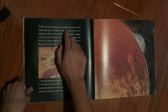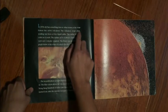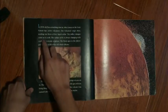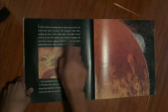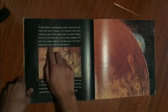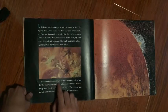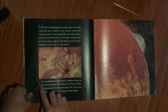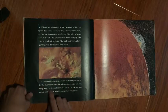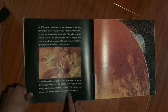Io has something that no other moon in the solar system has: active volcanoes. The volcanoes erupt often, sending out flows of hot liquid sulfur. The sulfur changes color as it cools, and the surface of Io is always changing with each new volcanic eruption. The black spot in the photograph is the crater of a dead volcano. A beautiful photo shows an erupting volcano on Io. The blue colors above the volcano show gas and dust being blown hundreds of miles into space. The volcano was named Loki, after the mischievous god in Norse myth.